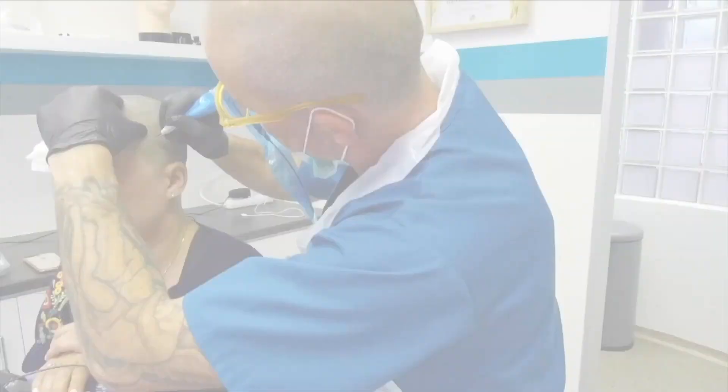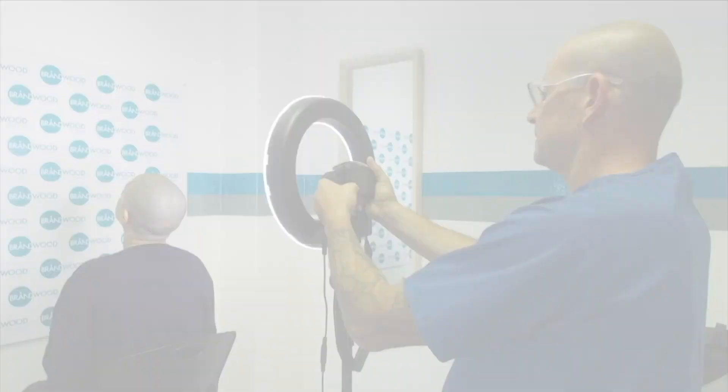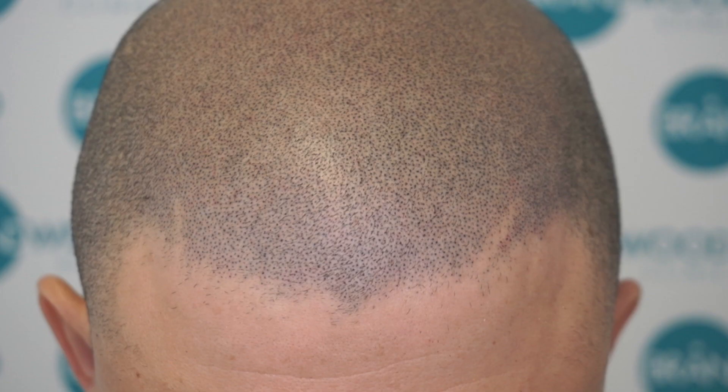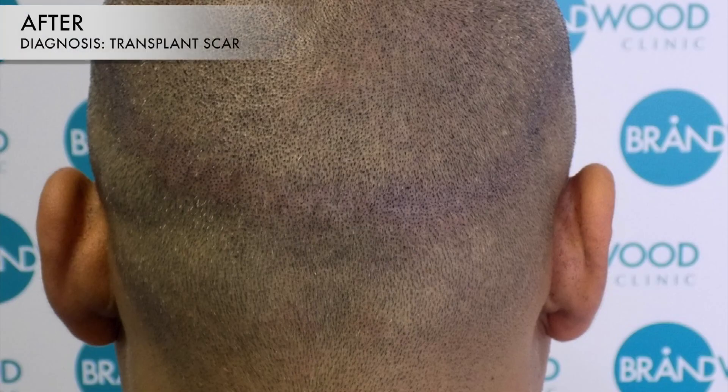Well, it's called SMP — hair tattooing, exactly. It's medically known as scalp micropigmentation and it provides an excellent hair loss solution for both men and women that actually mirrors the look of natural hair. Even if you suffer from a skin disorder, alopecia, pattern baldness, an accident maybe, scarring from surgery or thinning hair.